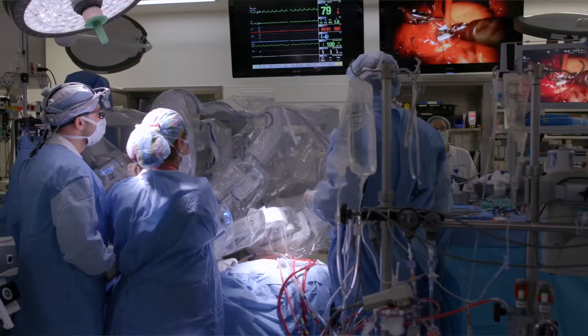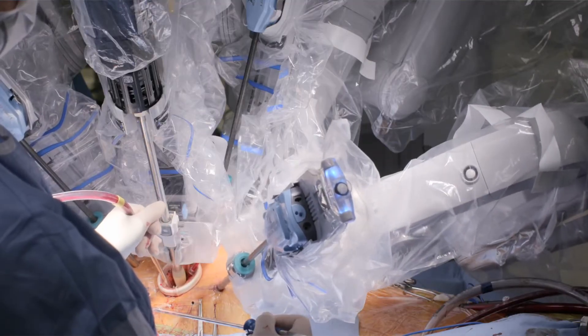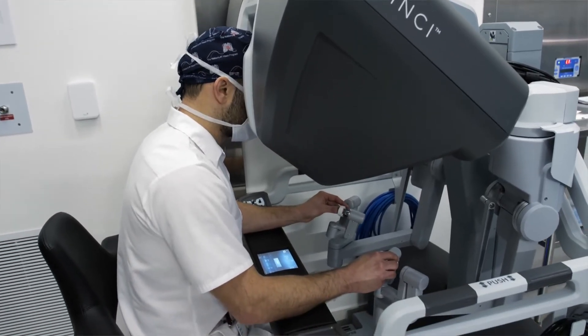We do robotically assisted heart surgery. The robot is a tool, and the question in each individual patient is whether the robot is the right tool to assist the surgeon in doing the operation.